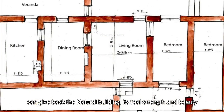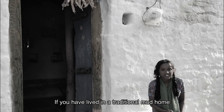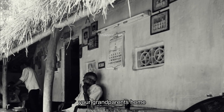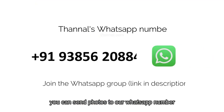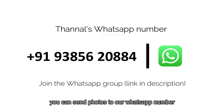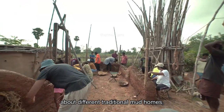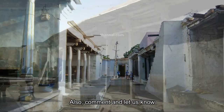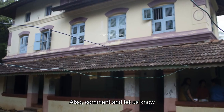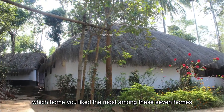If you have lived in a traditional mud home, your grandparents' home, or have seen any traditional homes, you can send photos to our WhatsApp number displayed on screen. This will let the world know about different traditional mud homes, which are as beautiful as any modern home. Also comment and let us know which home you like the most among these seven homes.